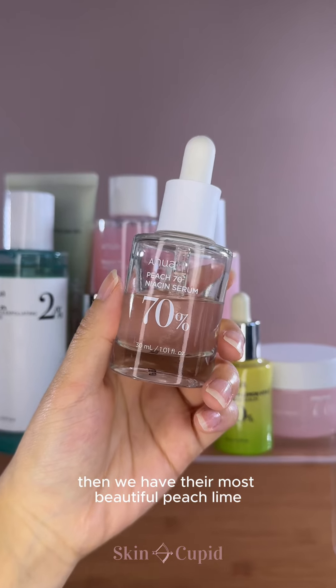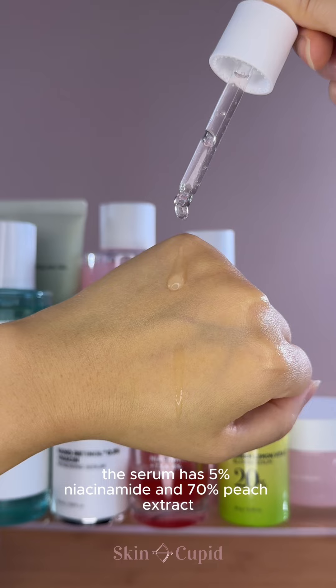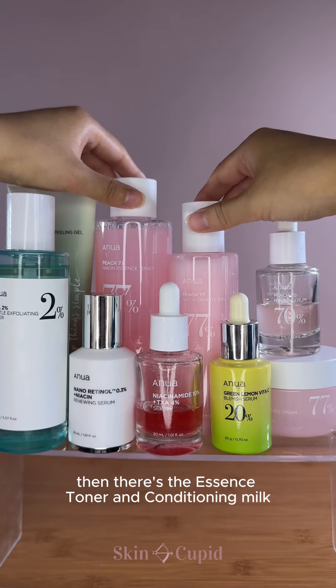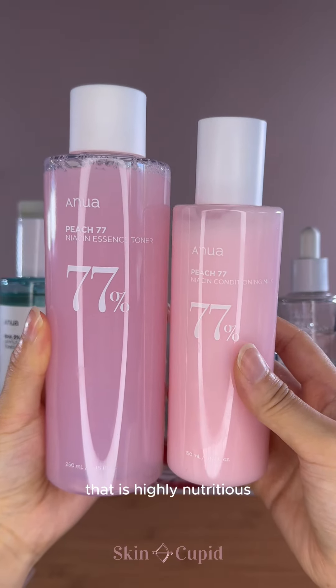Then we have their most beautiful peach line, which has a delicious sweet peachy scent. The serum has 5% niacinamide and 70% peach extract, which brightens your complexion and smooths skin texture. Then there's the essence toner and conditioning milk, which are both enriched with fermented peach extract that is highly nutritious.